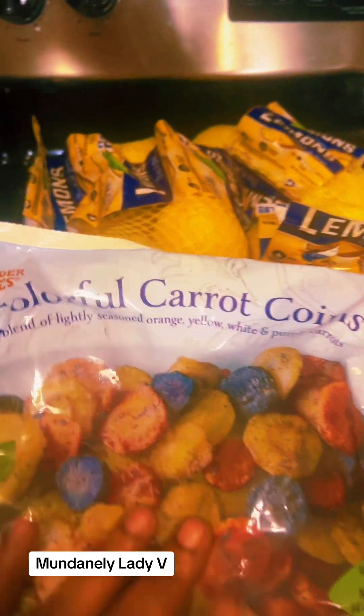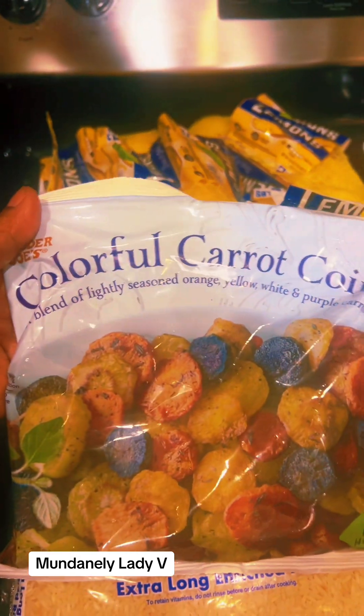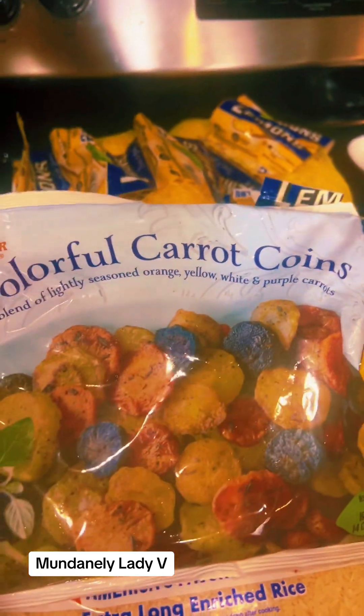This is a newbie for me — the colorful carrot corns, a blend of lightly seasoned orange, yellow, white, and purple carrots. Y'all know I love me some carrots. I'm gonna try these out when I cook a good little meal.